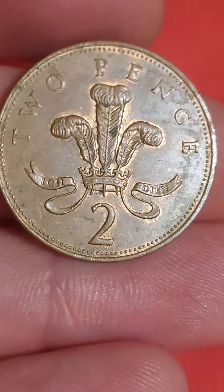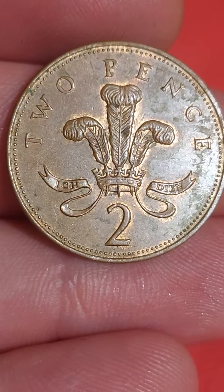As for its value, this one is only worth its face value of two pence. In perfect uncirculated condition, you'll get one pound for your coin.